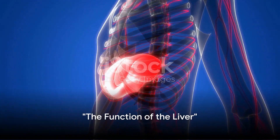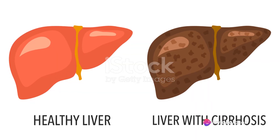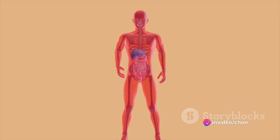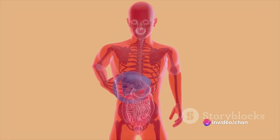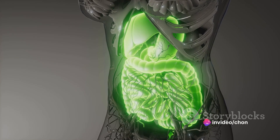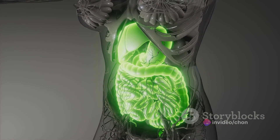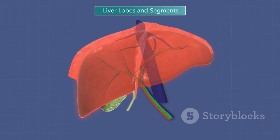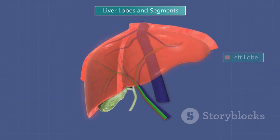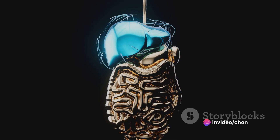The liver, located in the upper right part of your abdomen, plays a crucial role in your body. This organ, which is about the size of a football, is truly a powerhouse of functionality. Its primary job is to filter the blood coming from the digestive tract before it passes to the rest of the body. The liver detoxifies harmful substances and metabolizes drugs, ensuring that our body stays healthy and balanced. The liver is also responsible for protein synthesis, producing the proteins necessary for blood clotting and other functions.